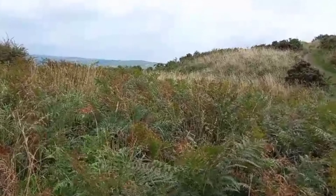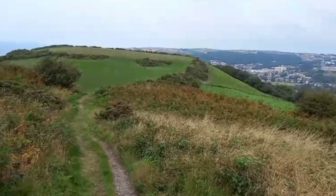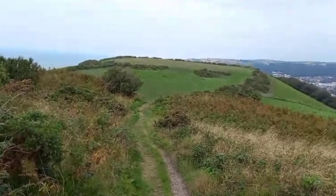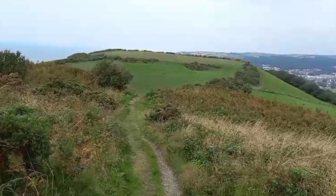The entrance was constructed on the east side and consisted of a four-post gateway. Though the interior of both forts has been damaged by ploughing, a number of round buildings can still be traced.